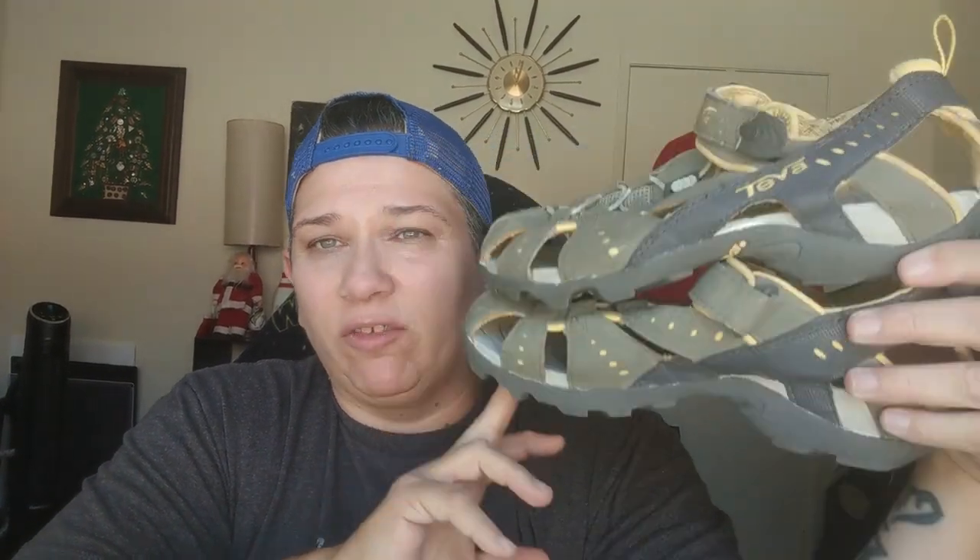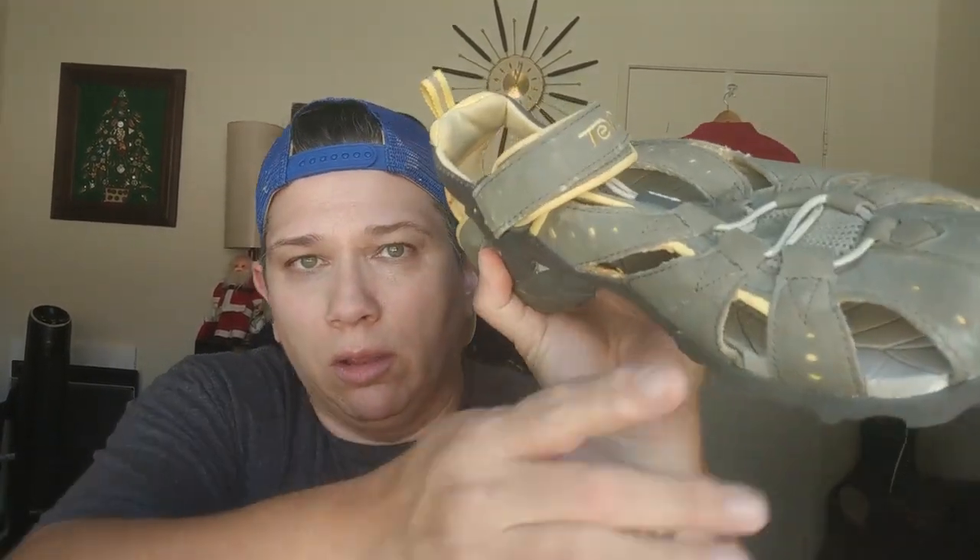These are the sandals I was talking about. They are Tevas, and they're a smaller size — I think they're a size 6. Tevas make really good hiking shoes and sandals, and there's a lot of hiking that happens here, so I do see a lot of hiking shoes. I should probably be able to get maybe at least $30 for these. They're in really good shape — the only issue is there's a minor scuff — but other than that, they're in great shape.